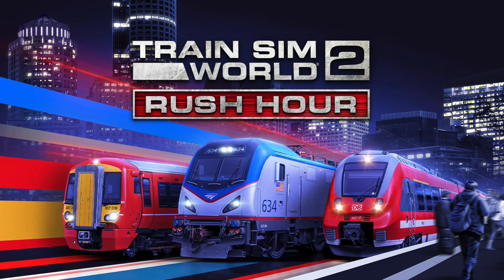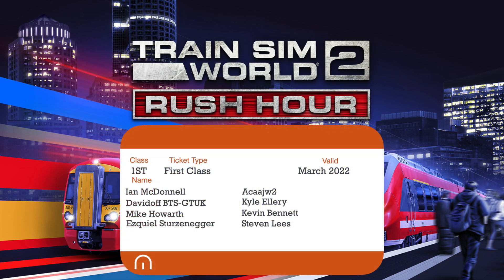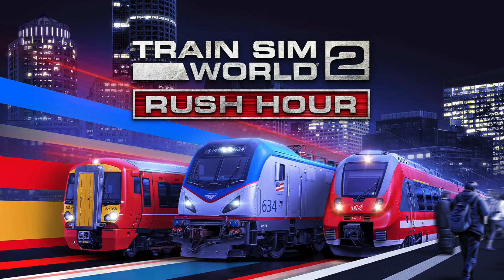Good afternoon, good evening passengers. Mega Sim here. Dovetail Games have released a news article all about Metro North's Harlem Line, so let's get into the article and read it together — we've got screenshots coming through as well.